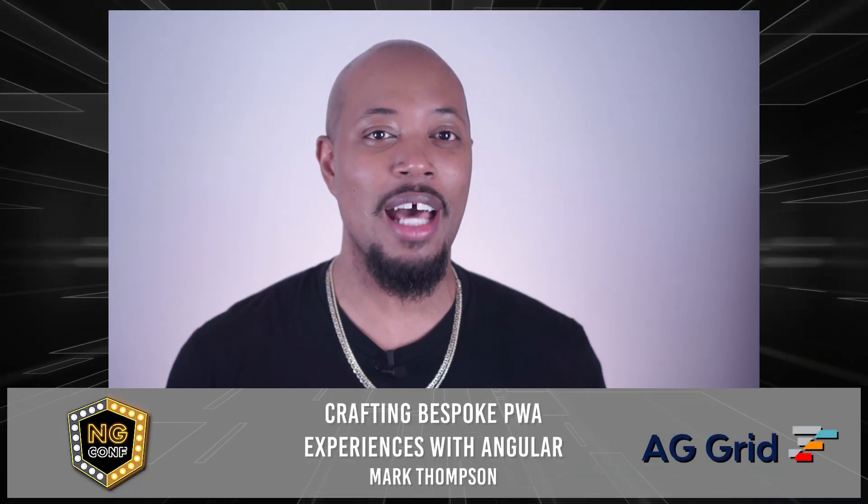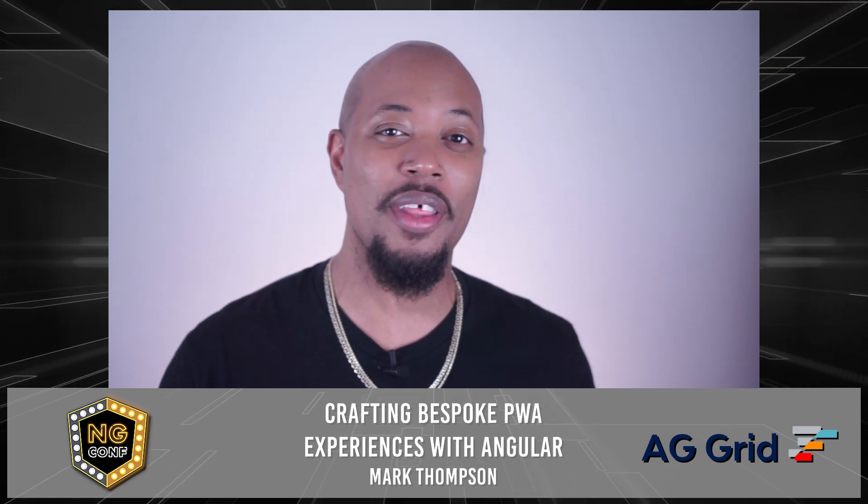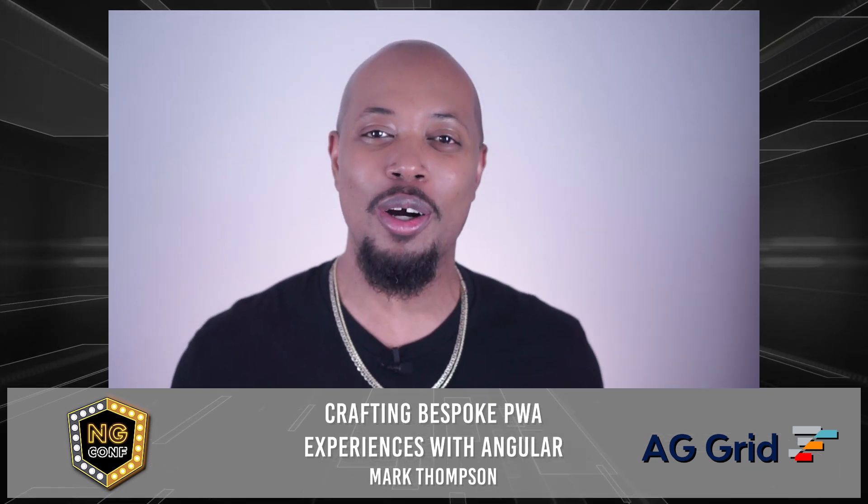Hi everyone, my name is Mark Thompson. I'm a developer relations engineer on the Angular team at Google, and welcome to my talk.